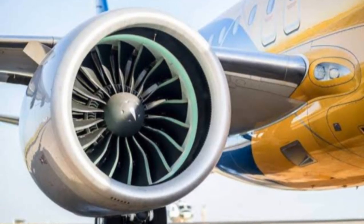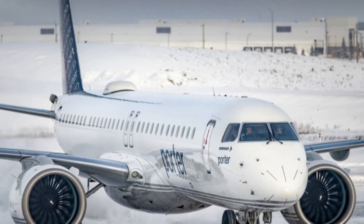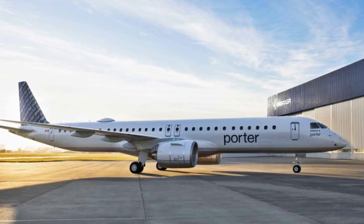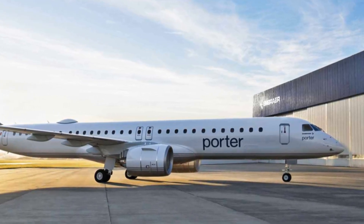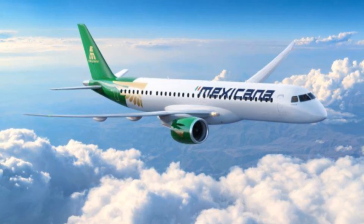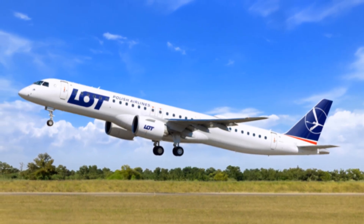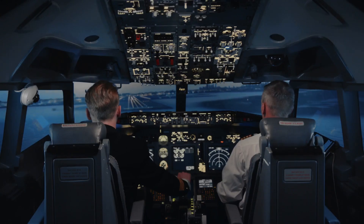Embraer's strengths, combined with the E195E2's advanced technology and fuel efficiency, make it a compelling option for airlines. From 2023 to 2025, the E195E2 is expected to enter commercial service and start gaining market share. By 2026–2030, Embraer is expected to continue investing in new aircraft including the E175E2 and E190E2. From 2030 to 2040, Embraer aircraft are expected to become a significant force in the market, potentially displacing Boeing and Airbus in certain segments. However, Embraer's success will depend on its ability to execute its strategy, continue to innovate, and provide exceptional customer service.